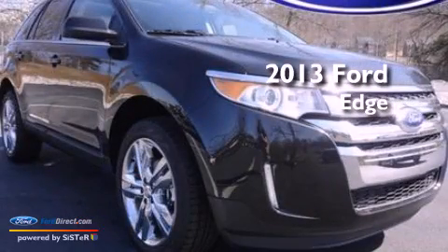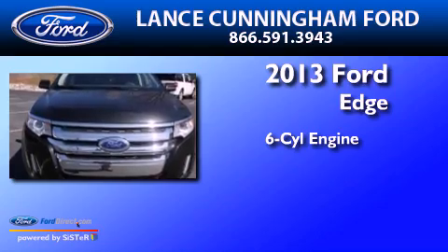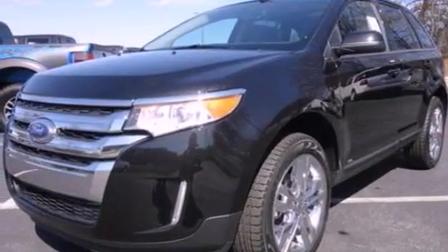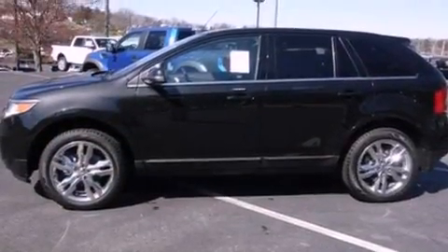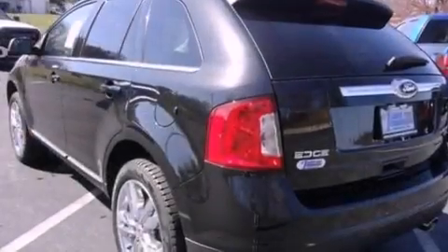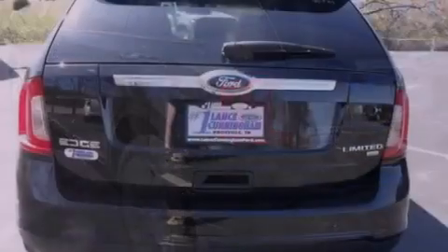This is a brand new 2013 Ford Edge. It has a six-cylinder engine and an automatic transmission. Its top features include a navigation system, heated front seats, a low-tire pressure indicator, a 12-speaker audio system, commercial-free satellite radio, and traction control and stability control systems.